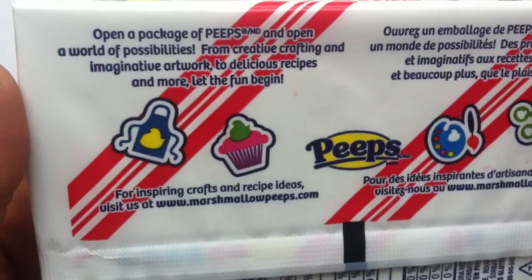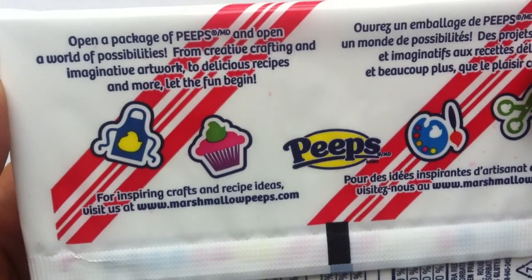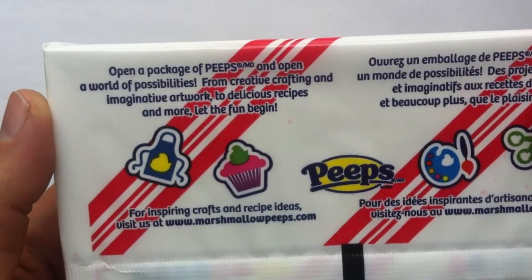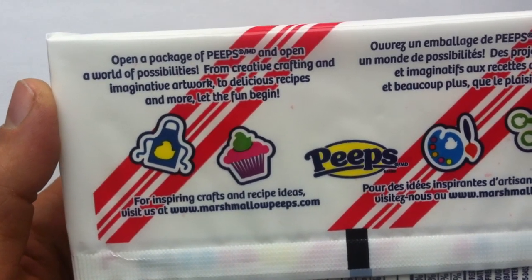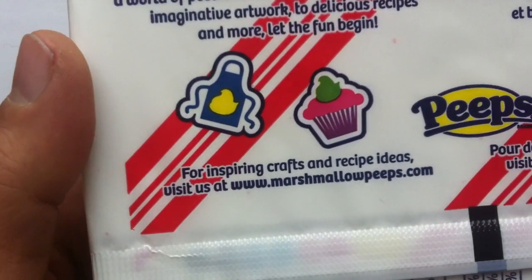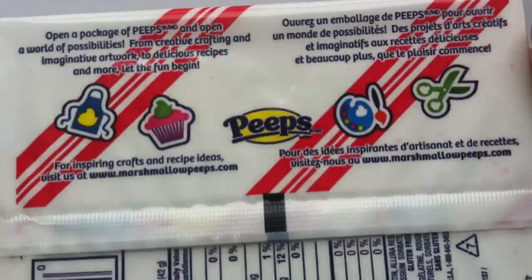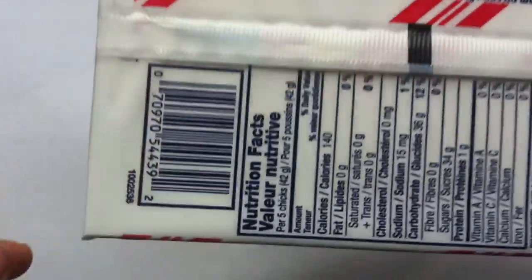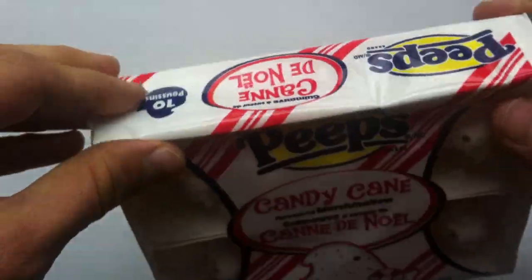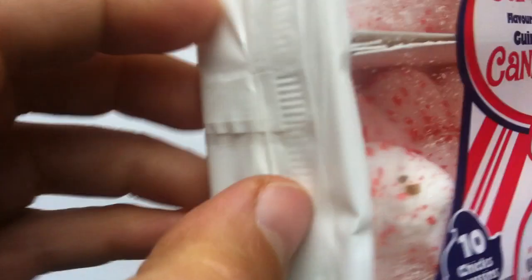Let's see if it says anything else on the back here. "Open a package of Peeps and open a world of possibilities — from creative crafting and imaginative artwork to delicious recipes and more. Let the fun begin." For inspiration, crafts, and recipe ideas, check their website. People do a lot of crazy things with Peeps, that's for sure. I've actually reviewed a couple of Peeps products on the channel before.